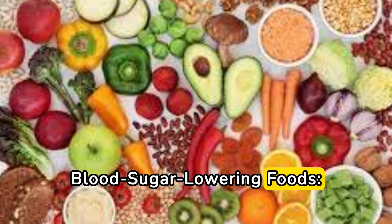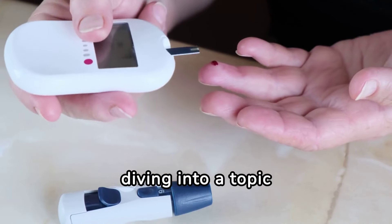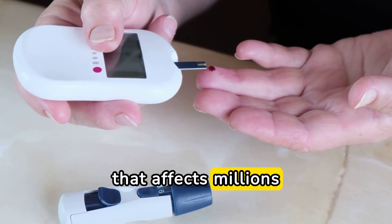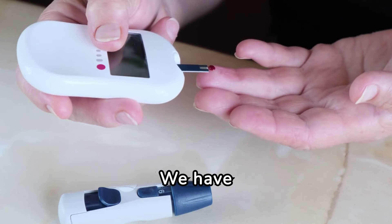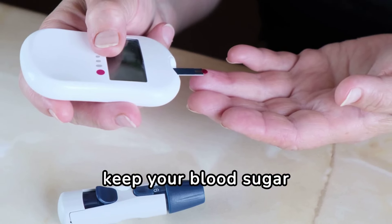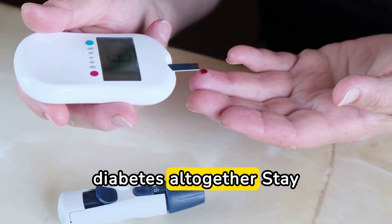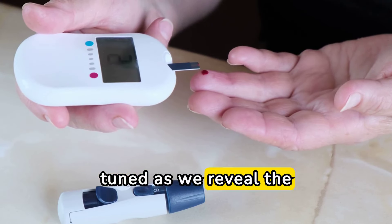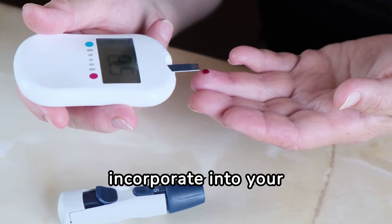12 Blood Sugar Lowering Foods: The Ultimate Diabetes Prevention Guide. Today, we're diving into a topic that affects millions worldwide — diabetes. But fear not, we have the ultimate guide to keep your blood sugar levels in check and potentially prevent diabetes altogether. Stay tuned as we reveal the 12 blood sugar-lowering foods you need to incorporate into your diet.